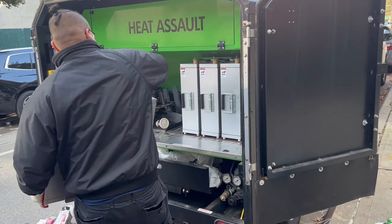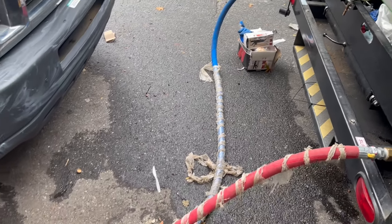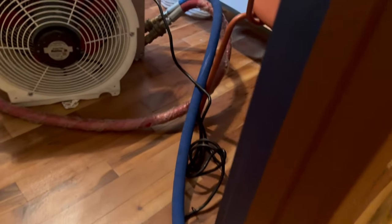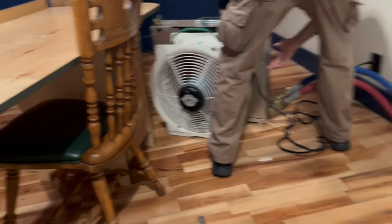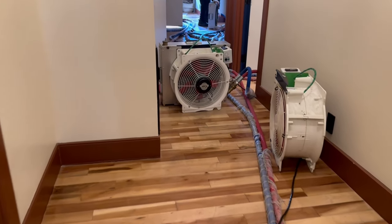We start by unloading the equipment and bringing heaters and fans into each room. The heaters are connected to the Heat Assault trailer, which pumps eco-friendly heat transfer fluid at 200 degrees Fahrenheit to each heater through industrial-grade hoses. The fans circulate hot air from the heaters throughout each room to ensure that the whole area is thoroughly heated.